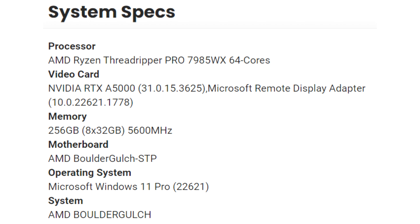So far, it is reliably known about one representative: Threadripper PRO 7985WX. The leaked specifications directly indicate the presence of 64 cores in it. The AMD Control and Verification Board, known as Boulder Gulch STP, appears as the motherboard.